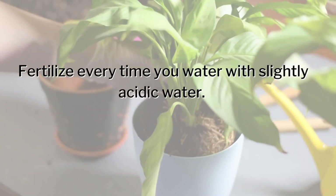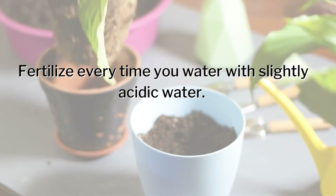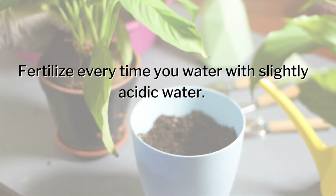Step five: fertilize every single time you water, and water with slightly acidic water — at the 6 to 6.5 pH range. If you're in Saskatchewan, your water is around a pH of 8, so you may want to use pH down. For anyone else, let me know in the comments what your water pH is approximately, as it will help people in your own city. I hope this video helps you understand what it takes to fertilize your houseplants — talk to you next time!